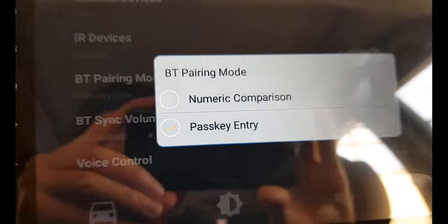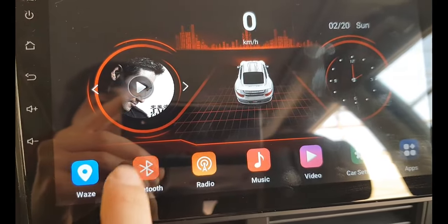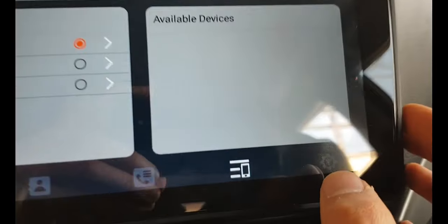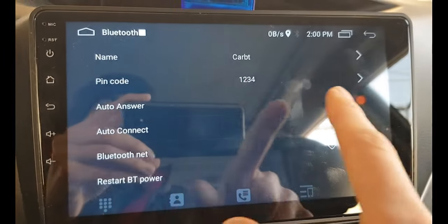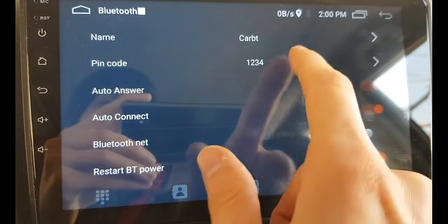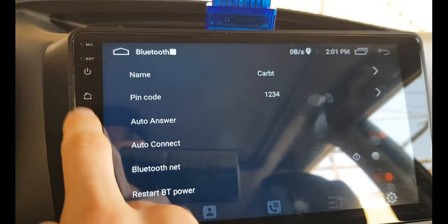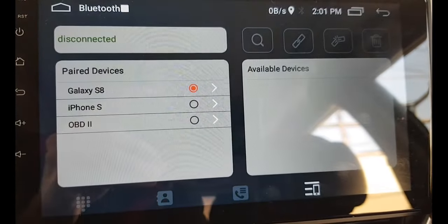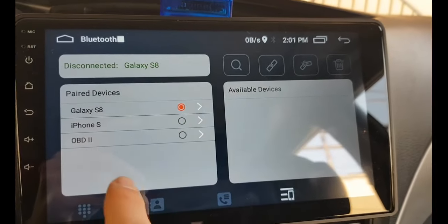Back in Bluetooth settings, the PIN code field had now appeared. It was set to '40,' so I changed it to '1234,' clicked OK, then went back and clicked 'Pair Device.' Within seconds, the OBD2 appeared in the paired devices section.